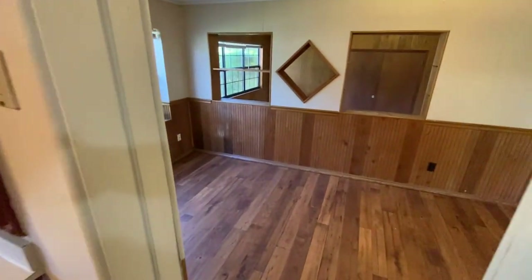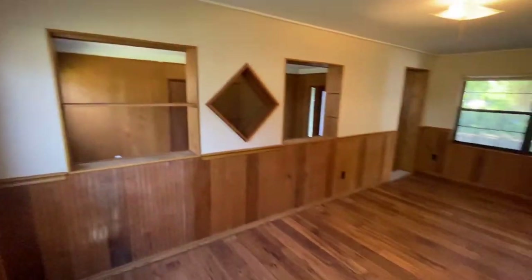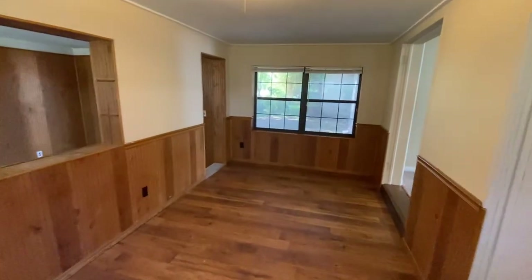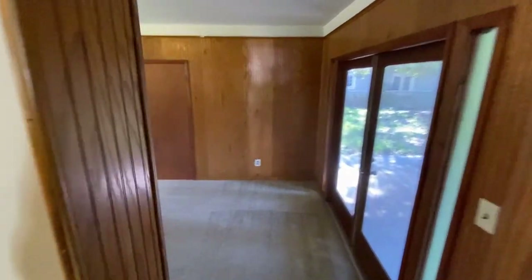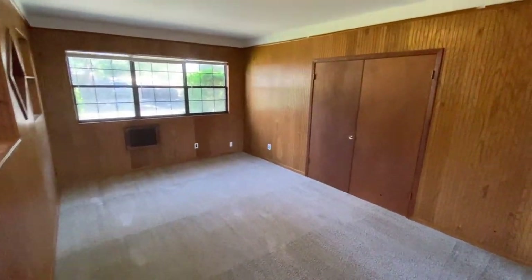And then here you have the formal dining room, which is pretty big. Here you have another addition, which can be used as a second living room, game room and so on.